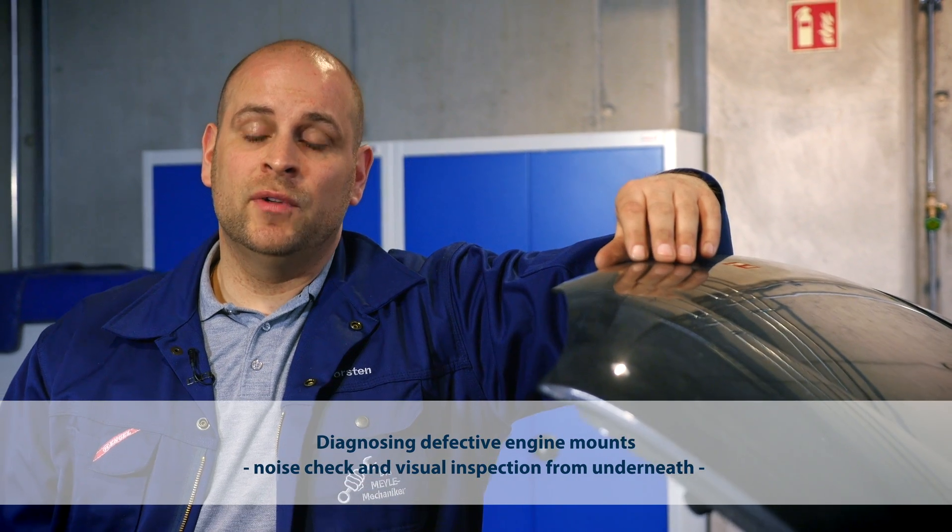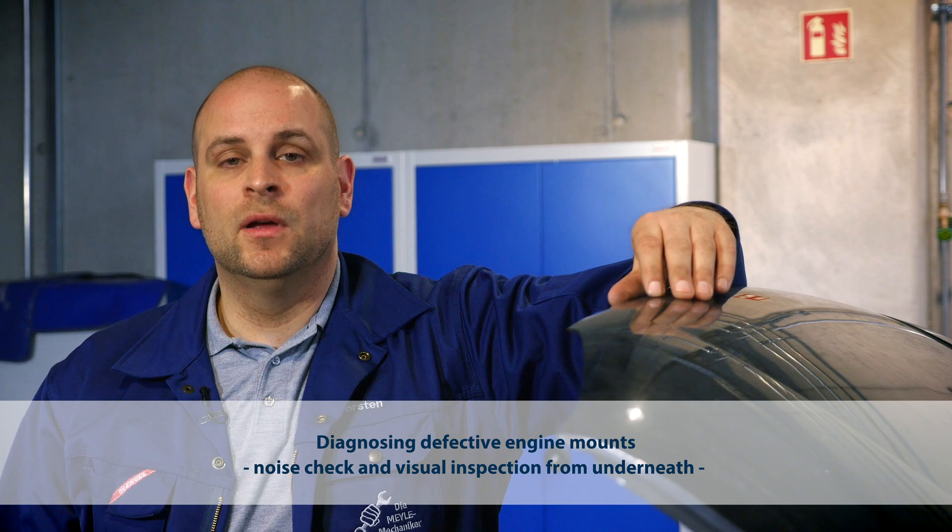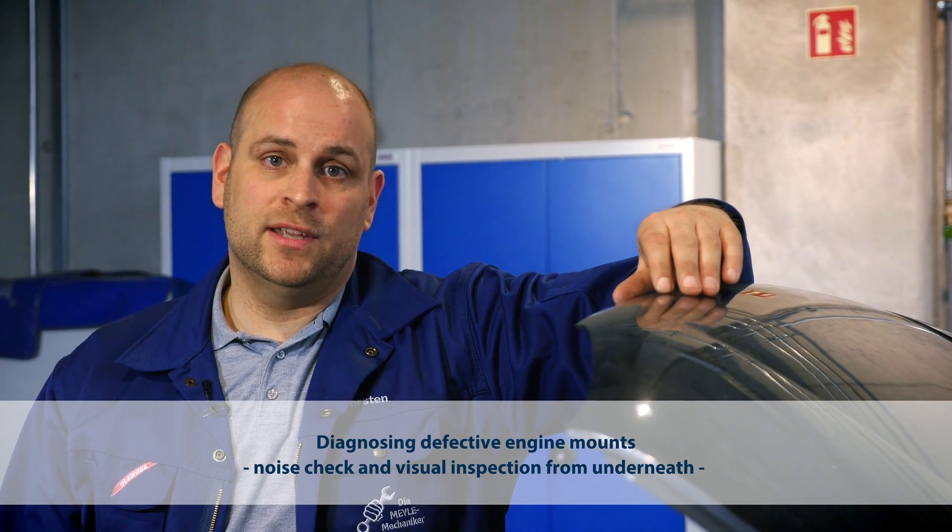The clacking metallic sound you just heard at the end signals a possible engine mount defect. What we do next is put the car on the lifting platform to do the same noise test and visual inspection from underneath the body. This might also reveal some other damage to the system.